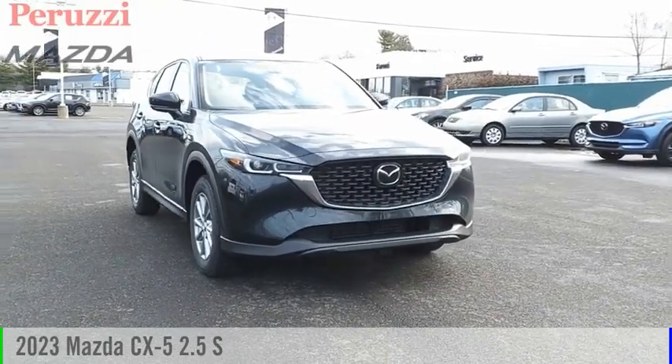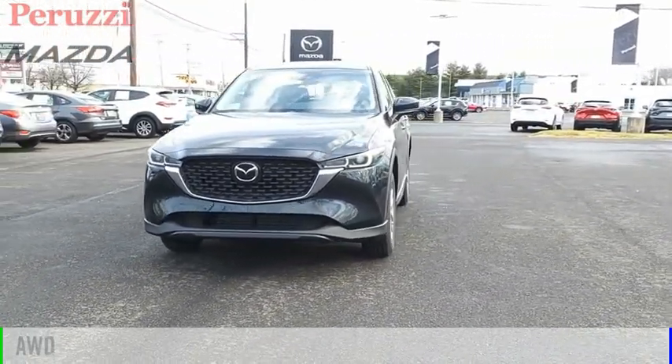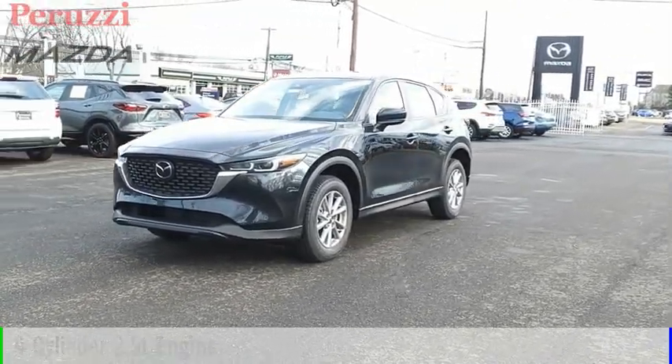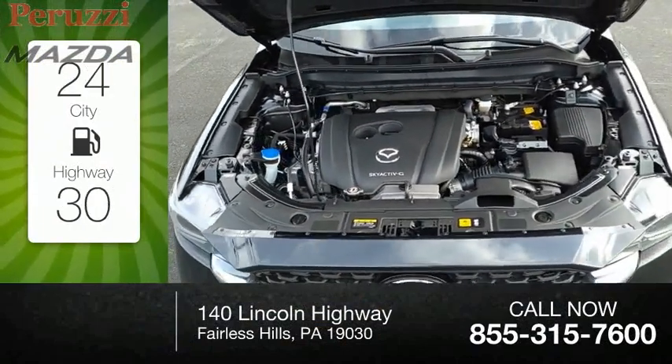Make a great choice today with the 2023 CX-5. This vehicle is powered by an all-wheel drive four-cylinder 2.5 liter engine and comes with an automatic transmission. Great fuel efficiency saves you money by requiring fewer trips to the gas station.